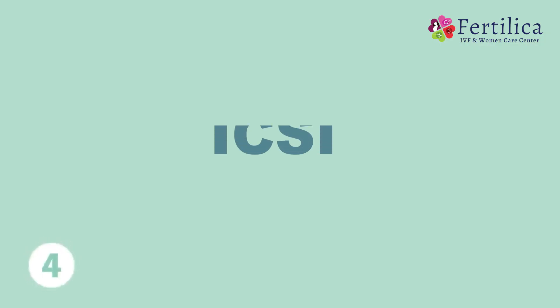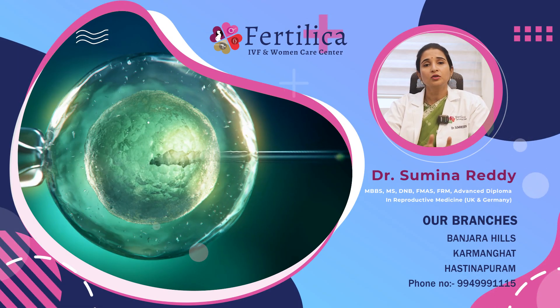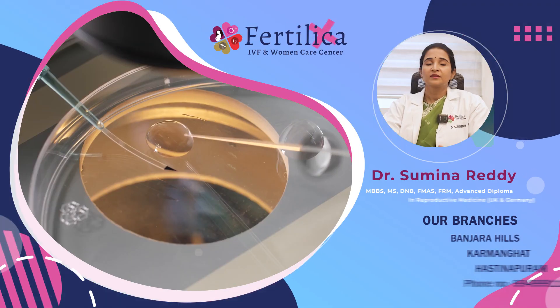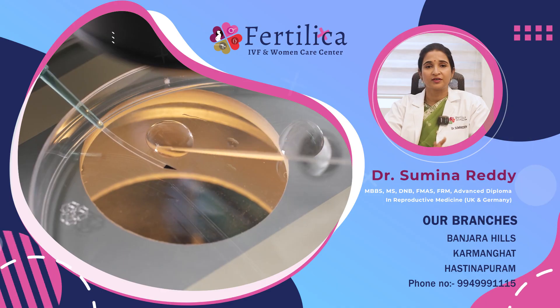The next step is ICSI, or intracytoplasmic sperm injection, in which each oocyte is injected with a good quality sperm under a microscope. When an egg is injected with a sperm, the resulting embryo is cultured in an incubator within the laboratory.